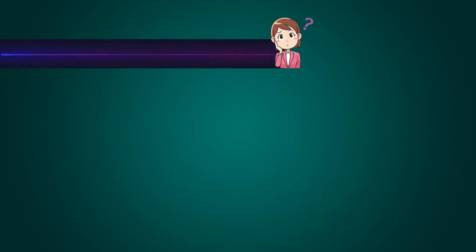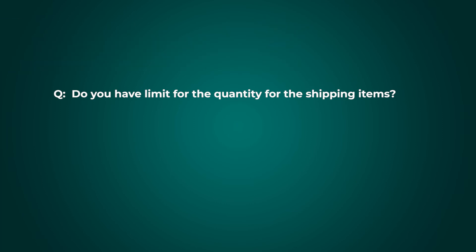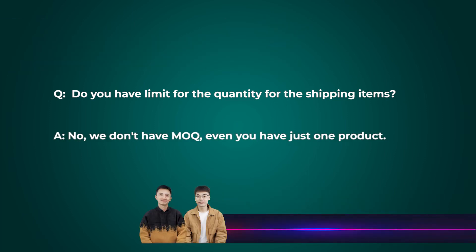Regarding shipping from Lebanon — do you have a quantity limit for shipping items? No, we don't set any MOQ on our orders. Even if you have just one product that is 10 grams, that's fine — we can help you ship it.